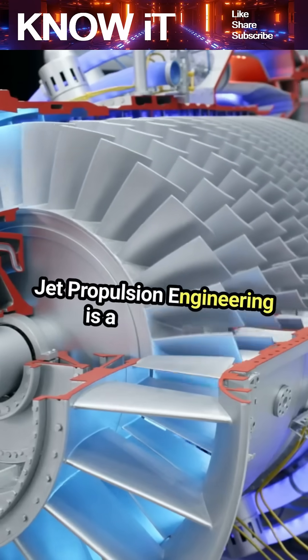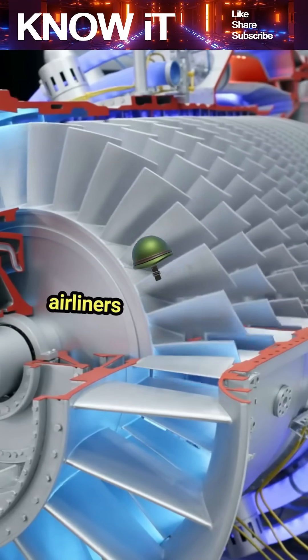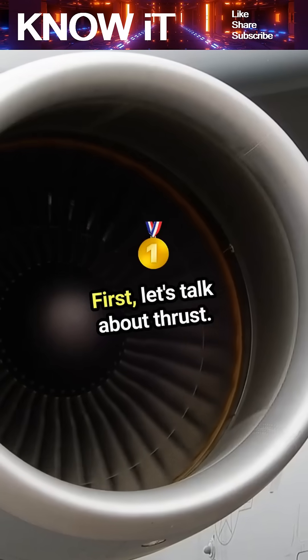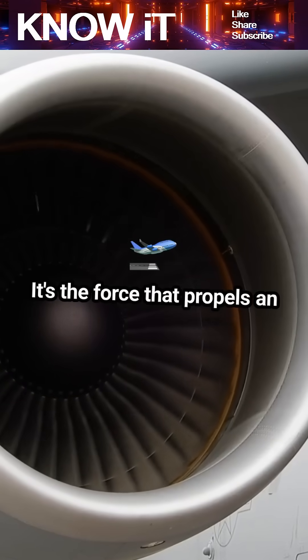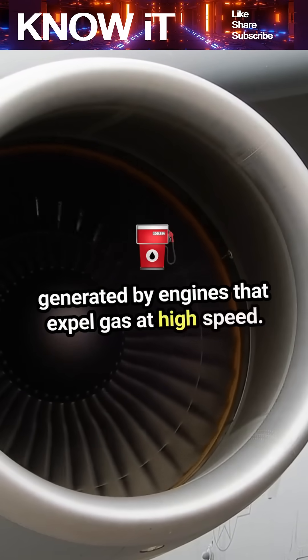Jet propulsion engineering is a fascinating field that powers everything from commercial airliners to military jets. First, let's talk about thrust. It's the force that propels an aircraft forward, and it's generated by engines that expel gas at high speed.